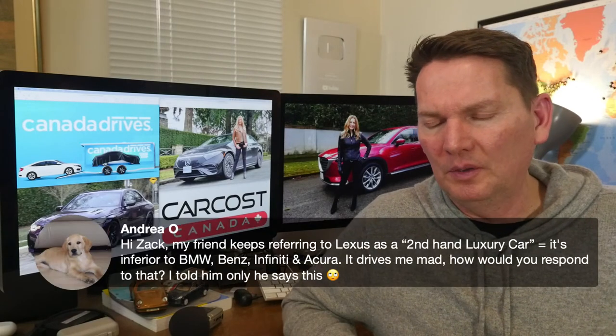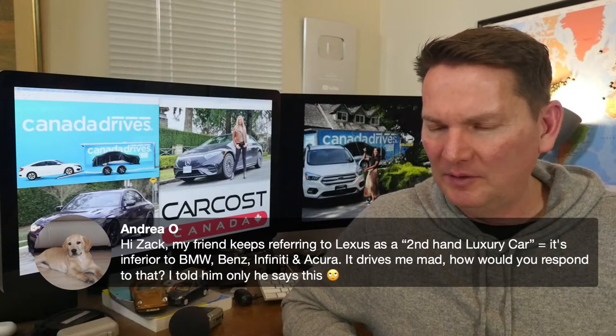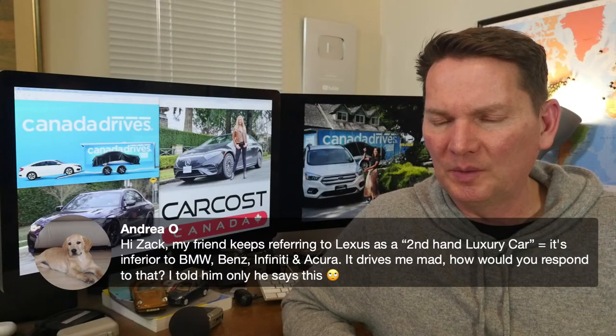On the friend who calls Lexus a 'second-hand luxury car' inferior to BMW, Benz, Infiniti, and Acura: maybe just say — yeah, you might consider it a second-hand luxury car, but it's the best second-hand car you can buy because the reliability is so good. If you were going to buy a second-hand luxury car, that's the one you'd choose if you wanted it to start and run every day. Lexus is luxury and premium — is it in the same conversation as pure luxury brands? No, but it's certainly a luxury brand.